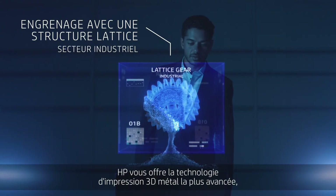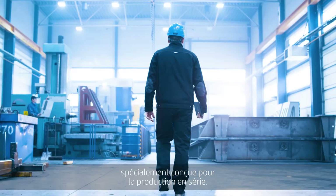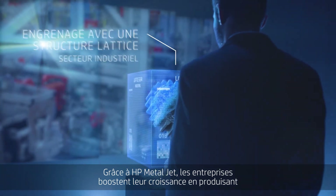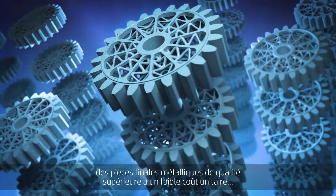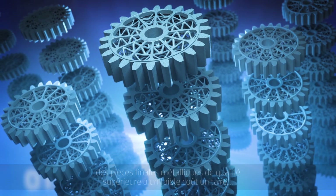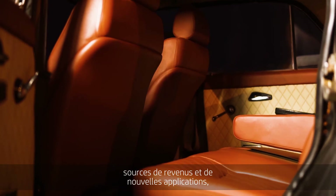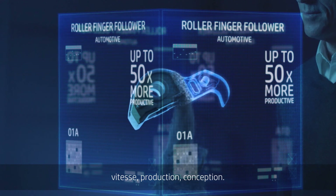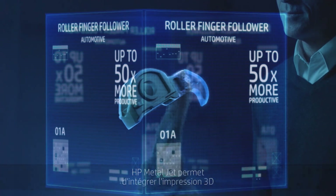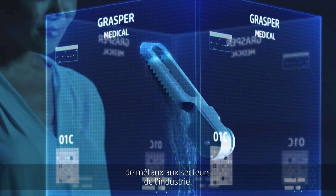HP gives you the most advanced metals 3D printing technology for mass production. With HP MetalJet, businesses can drive growth by producing high quality final metal parts at a low cost per part — unlocking new revenue streams and new applications, outpacing, outproducing and outthinking competitors. HP MetalJet brings metals 3D printing into mainstream manufacturing.